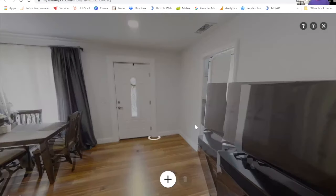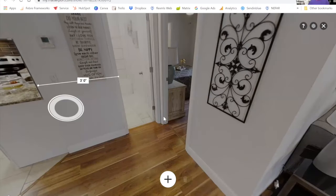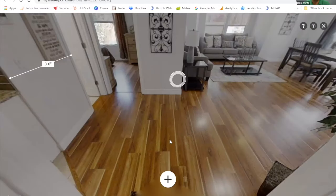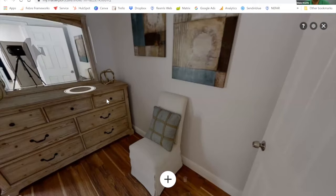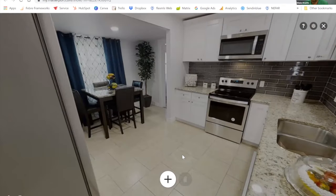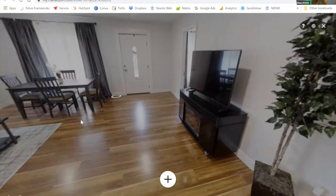The circles in the Matterport show all the different scan locations — click any one to jump into that room and see where you can walk to. Blake noted that with open houses shut down for a while, Matterports became literally a 24/7 open house. You can send someone a link at 3 a.m. on a Saturday and they can walk through the home whenever they want.